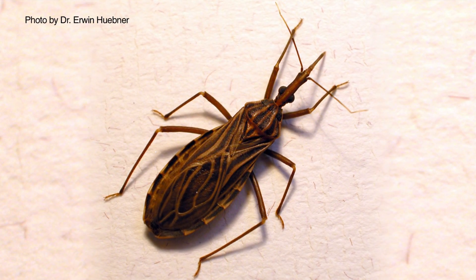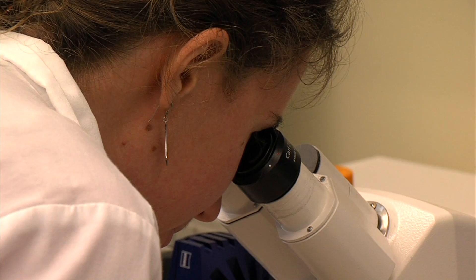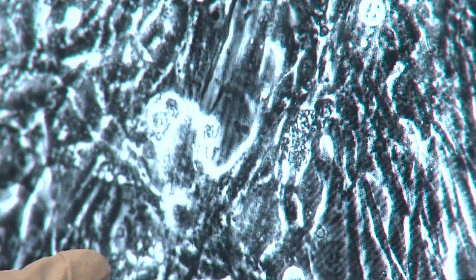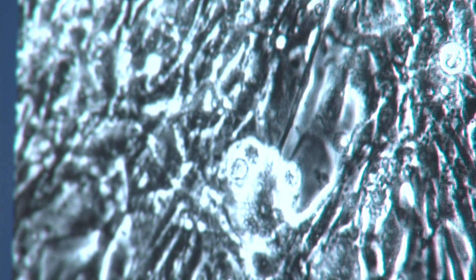You get Chagas disease from being bitten by what's called a kissing bug. You can see this parasite in action by looking into a microscope — it's literally invading the host cell and replicating. If you get infected with this parasite, they will invade your heart muscle cells, and over a period of about 10 years, they'll destroy them.